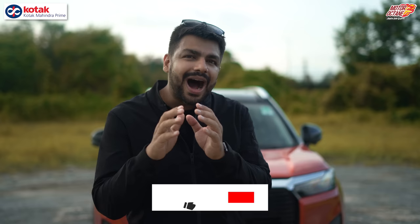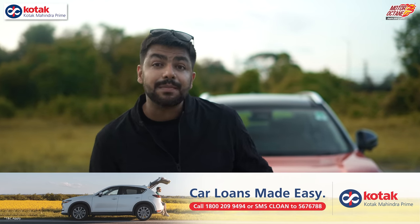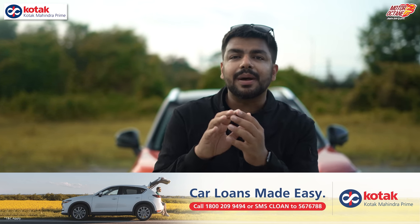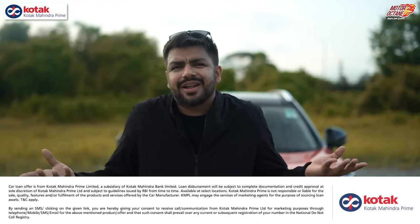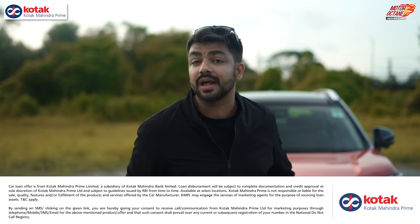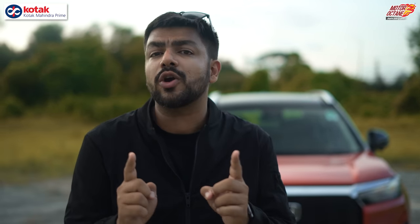Do you research car loans as much as you research the car itself? That's why I recommend Kotak Mahindra Prime Car Loans. Whether you are salaried, self-employed, in business, or even an agriculturalist, there are loan options available. Kotak needs no introduction — their branch network covers most cities, and they have presence in all major dealerships. Above competitive interest rates, you get benefits like stepped-up EMI, where you start with lower EMIs and increase as your income grows. If you're an existing Kotak customer, you may already have a pre-approved loan. Overall, it's a very smooth process to finance your car with Kotak Mahindra Prime.